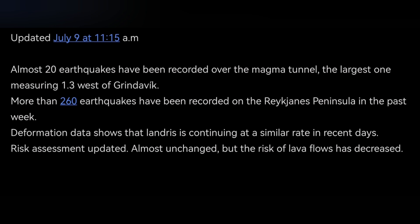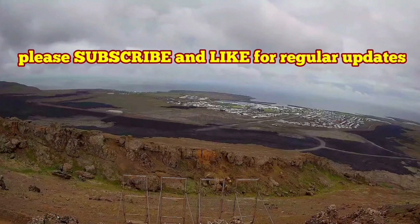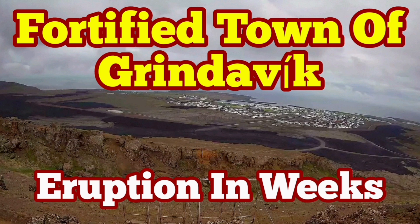We can see that there have been 20 earthquakes over the dike, which is actually the magma passage, and 260 earthquakes in the Reykjanes Peninsula of Iceland. Given where these events are happening, we are expecting within one to three weeks — probably within July — to have an eruption in this area.